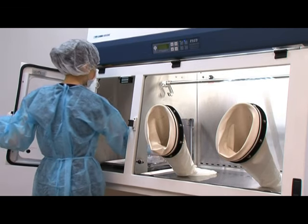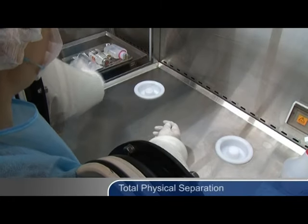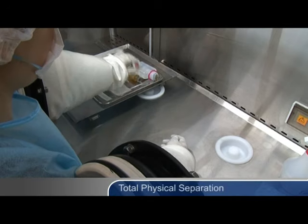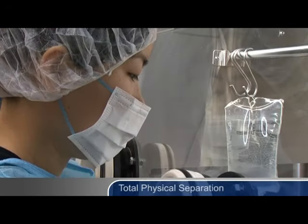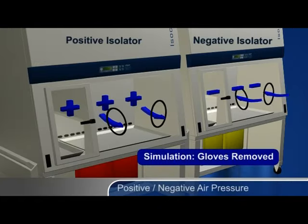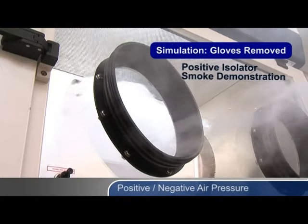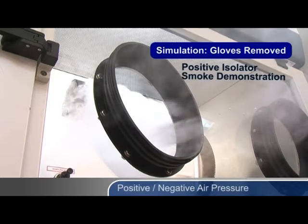Isolators protect the product, and in some cases the operator, through the following mechanisms. Total physical separation between the product and the environment — unlike in laminar flow clean benches or biological safety cabinets, the operator works through ports in the front of the isolator. The intentional use of air pressure relationships, positive or negative, defines the direction of air flow in and out of the isolator. This experiment illustrates how a positive pressure isolator protects drug products from contamination, even in case of a breach. Notice how no room air enters the arm ports, even with the glove assembly removed.